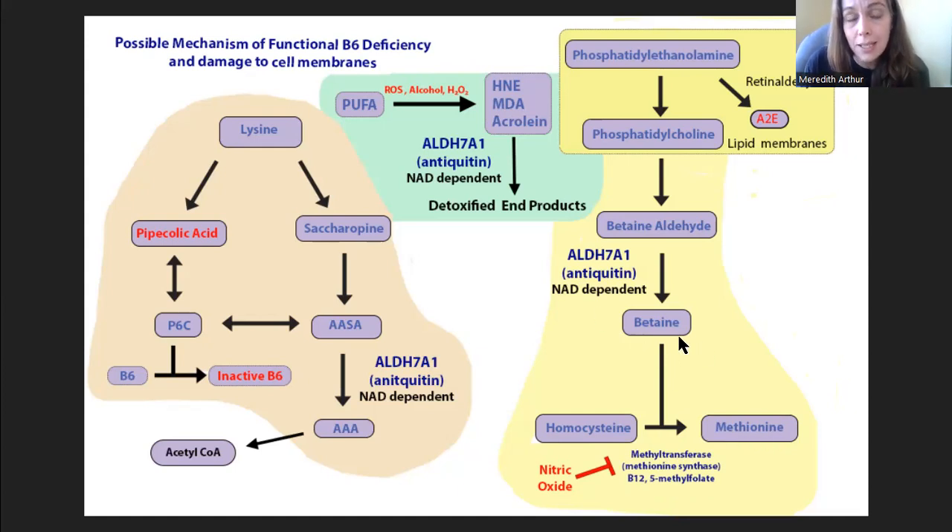We can eat betaine in our diet if we're not on a gluten-free or low-oxalate diet, because it's found mostly in whole grain wheat products, quinoa, and small amounts in oats — you'd want organic oats because of glyphosate. It's also in beets, but beets are high in oxalate. So you may or may not be getting enough betaine in your diet, especially if you're under high amounts of nitric oxide.